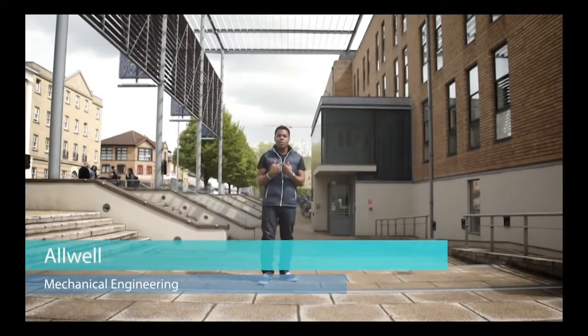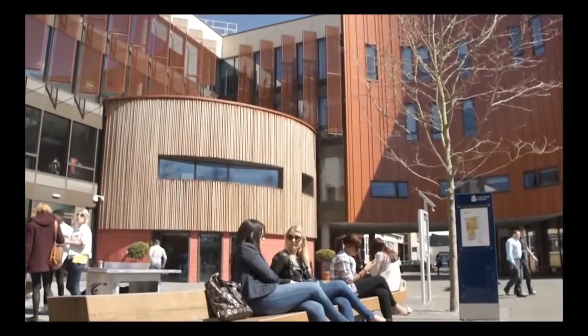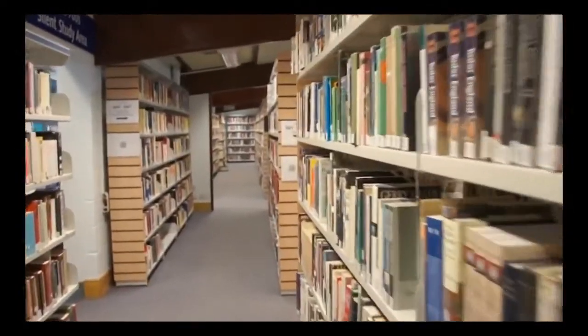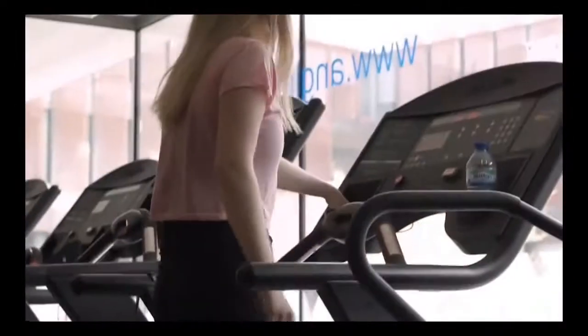Hi, my name is Orwell. I'm studying mechanical engineering at ARU, and today we're going to show you around Anglia Ruskin campus. It's really easy to get around Anglia Ruskin campus — everything you need is in one place. This is the open access area with 250 new computers where students can come at any time.